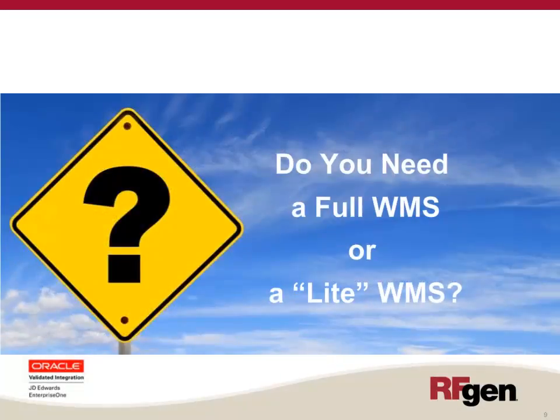A big question you need to ask yourself when considering a warehouse management system is: do I need a full WMS or a light WMS? A traditional full warehouse management system contains a tremendous amount of functionality. Frankly, a full WMS can be too much technology for many warehouse operations — the implementation times are usually long and the software is more complex and more expensive. Aberdeen Group cautions that companies should evaluate WMS needs carefully to ensure adequate return on investment.